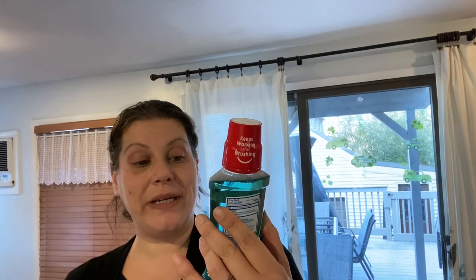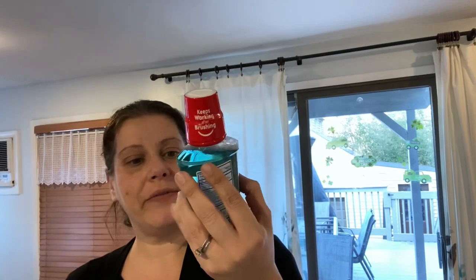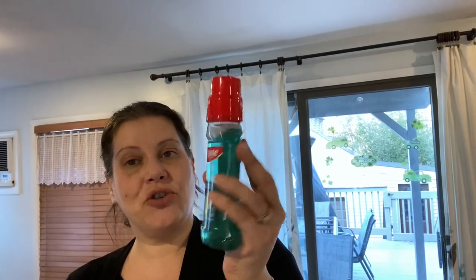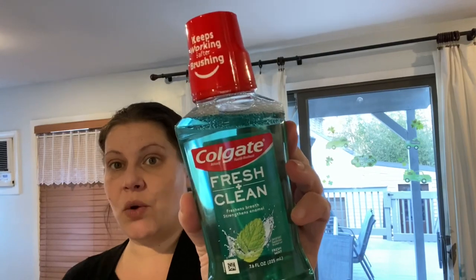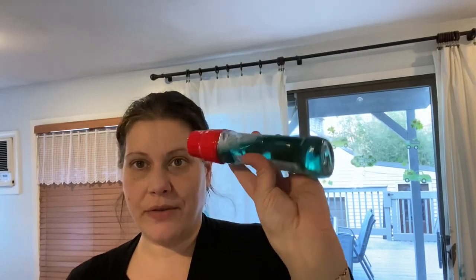Then I picked up one of these for myself — 7.6 fluid ounces. It's a cute little small bottle and I wanted to give it a try because it says it strengthens enamel. This is Colgate Fresh and Clean — freshens breath and strengthens enamel in fresh mint, keeps working after brushing and does not contain ethanol. So it looks like it's alcohol-free. Super cute, I'll definitely try that.